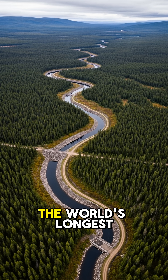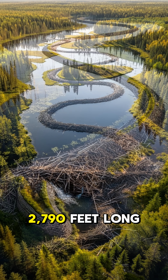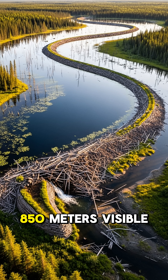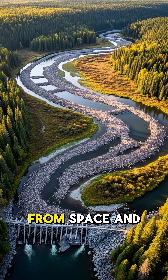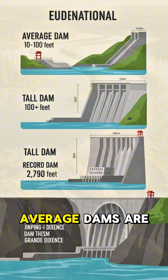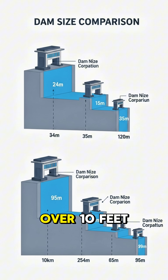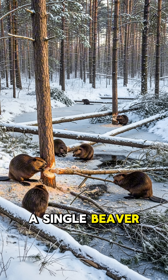The scale is mind-blowing. The world's longest beaver dam is in Alberta, Canada — 2,790 feet long, or 850 meters. Visible from space and built over 40-plus years, possibly by multiple generations. Average dams are 10 to 100 feet long, some are over 10 feet tall, and a single beaver family can fell 300 trees in one winter.